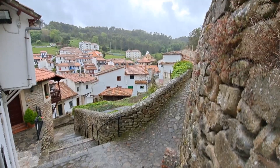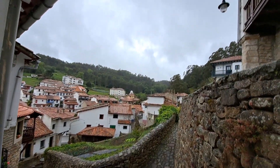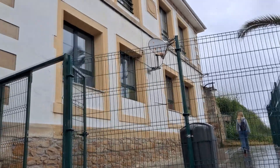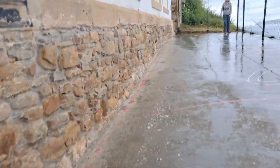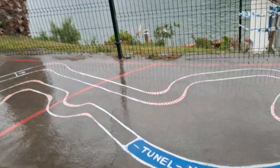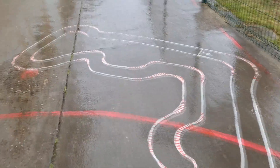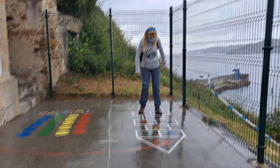If Asturias is so green, it's for a reason — the rain surprised us suddenly, but didn't stop our visit. We went up to the upper part of the San Roque neighborhood and saw the enviable location of the school. Its playground had the very same circuit as Monaco for chapas. What memories! Soraya couldn't resist playing hopscotch.